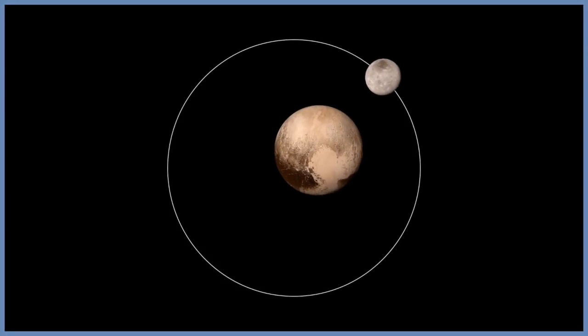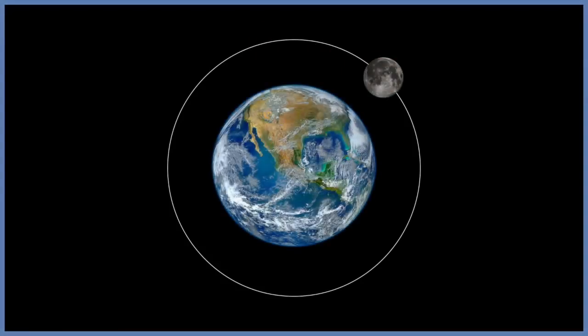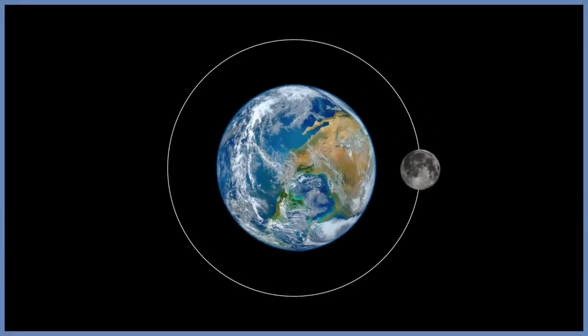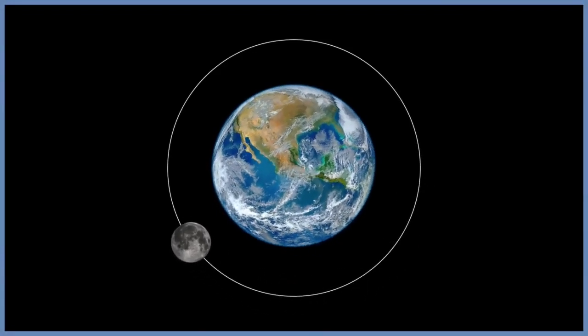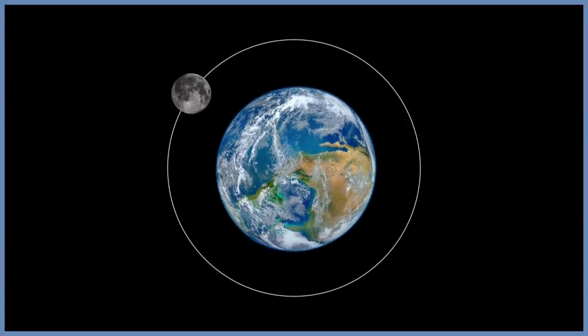But this friction of the spin does not only affect moons and small planets — it can affect larger planets, just like the earth. Just as the earth exerts a friction spin on the moon, the moon exerts a friction spin on the rotation of the earth. As such, the length of the day increases by a few milliseconds every century.